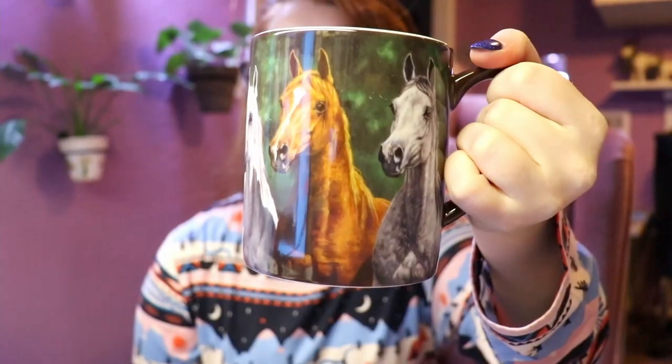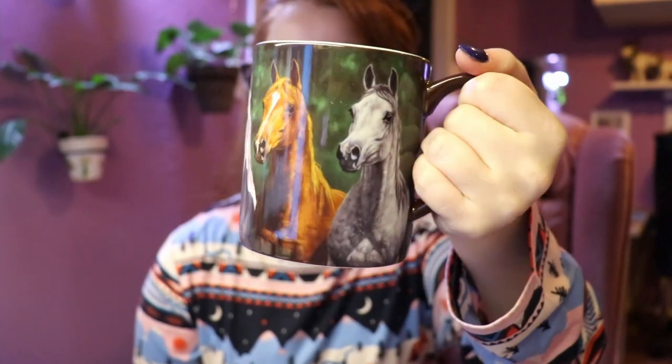My brother Trent got me this mug I asked for — it's beautiful. I love horses. I don't know if I'm going to put pens in it or actually use it; it's so pretty. I'll probably have the box sitting somewhere too, because I tend to do that.